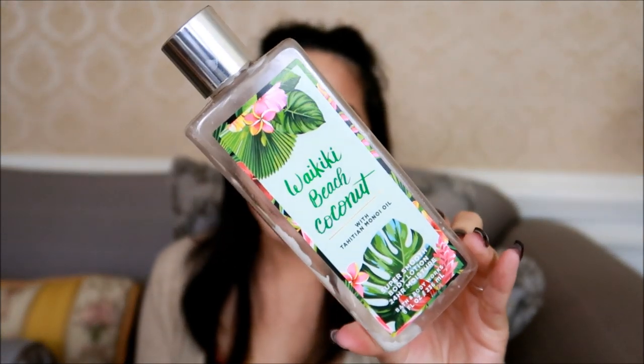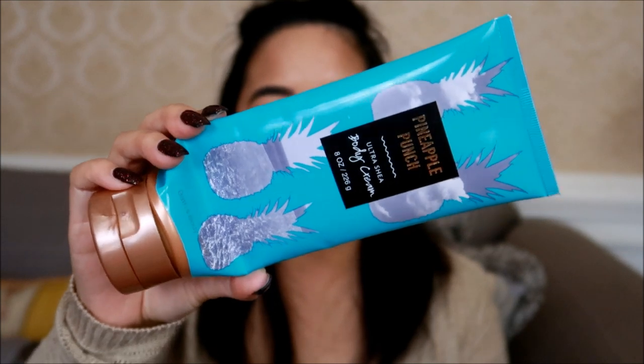These next body care empties are actually my mom's. She finished the Waikiki Beach Coconut Body Lotion — I personally hate this scent and gave it to her; that's not a repurchase for me. She also used up the Paris Amour Fine Fragrance Mist, which is several years old. I don't remember exactly what it smells like, but at least in the bottle it doesn't smell bad — Paris Amour is a fragrance I would repurchase. It's a retired fragrance so it's online exclusive only. Lastly, she used up the Pineapple Punch Body Cream — I don't like this scent, but she enjoyed it because she loves pineapple.